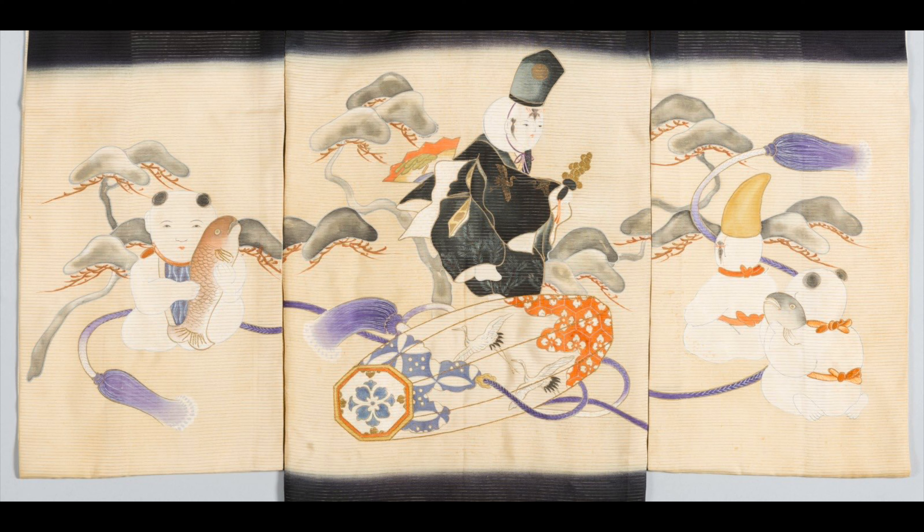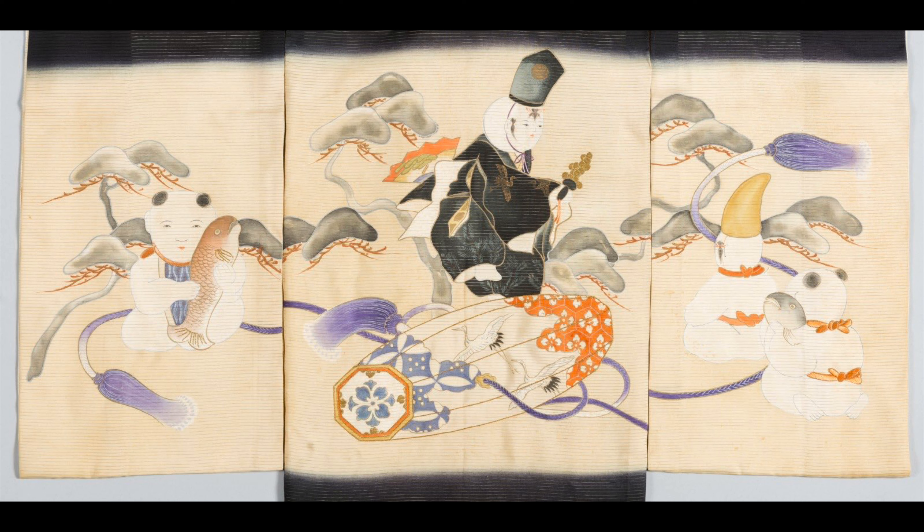In front of the dancer is a buri buri, a toy used by boys to play the new year's game buri buri kichu. These symbols, which promote good fortune and masculinity, suggest that our kimono was for a baby boy.